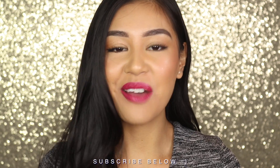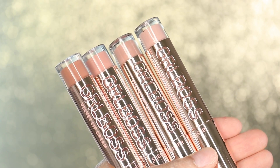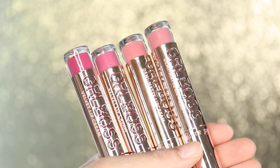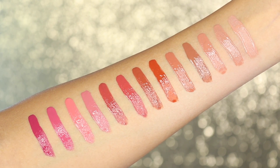Hey guys, it's Jen and welcome back to my channel. Today I will be reviewing some lipsticks and these are from Astralis. I have 13 shades here and they kindly gifted these to me. I really wanted to do a try-on slash review on these lip colors. I am wearing one of the colors at the moment, so let's give these a go and see how it is.